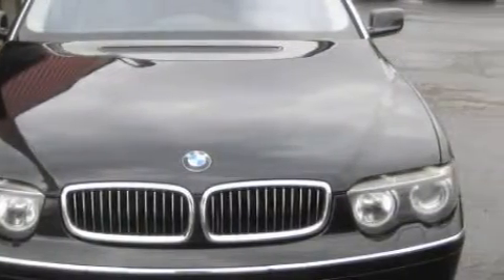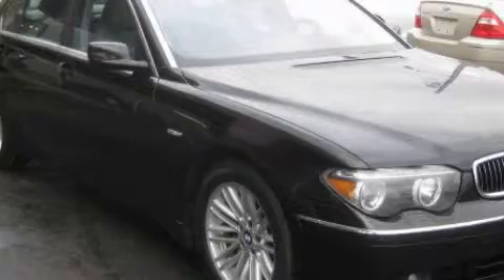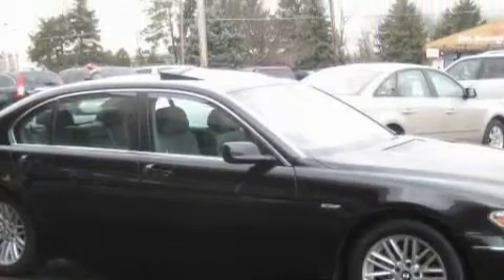This BMW's list of numerous features includes a driver's seat lumbar support, a sunroof, a CD player, rear curtain airbags, a four-wheel anti-lock braking system, and it's easy to see why this vehicle is an excellent choice.